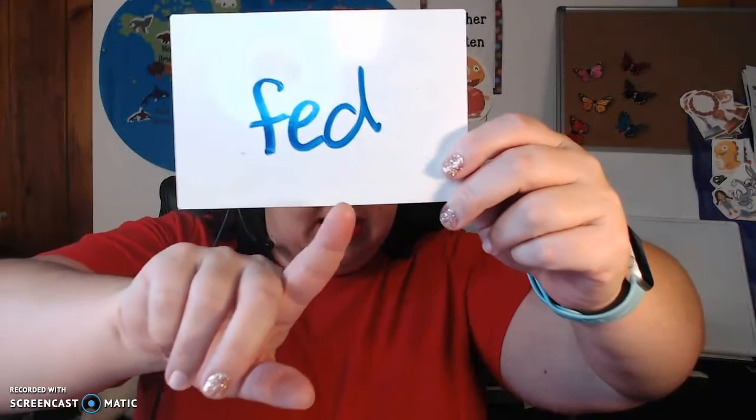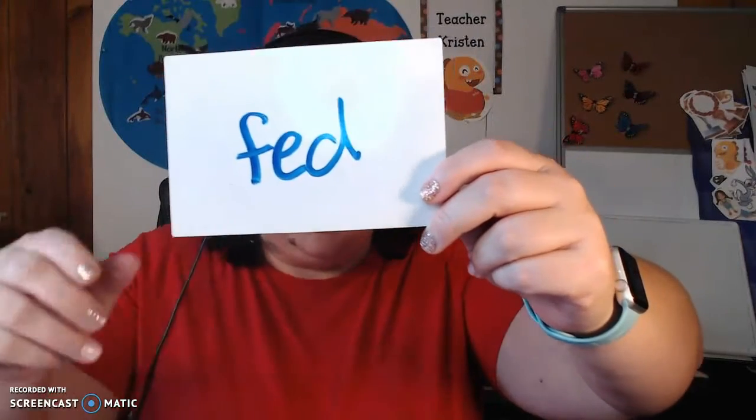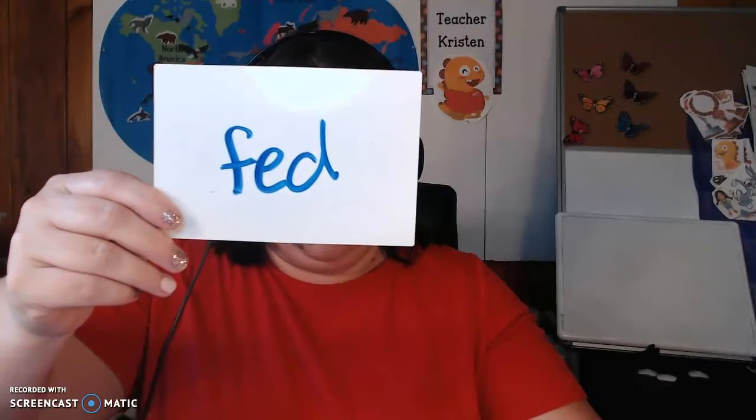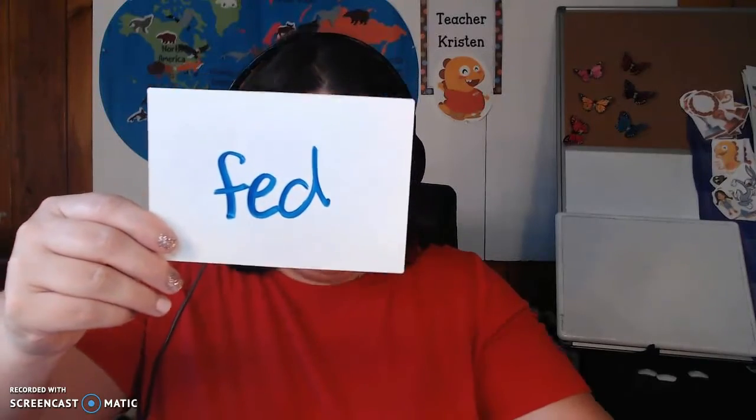but the beginning and ending sound are different. F-e-d. They both have that short E, just like — eh, eh.